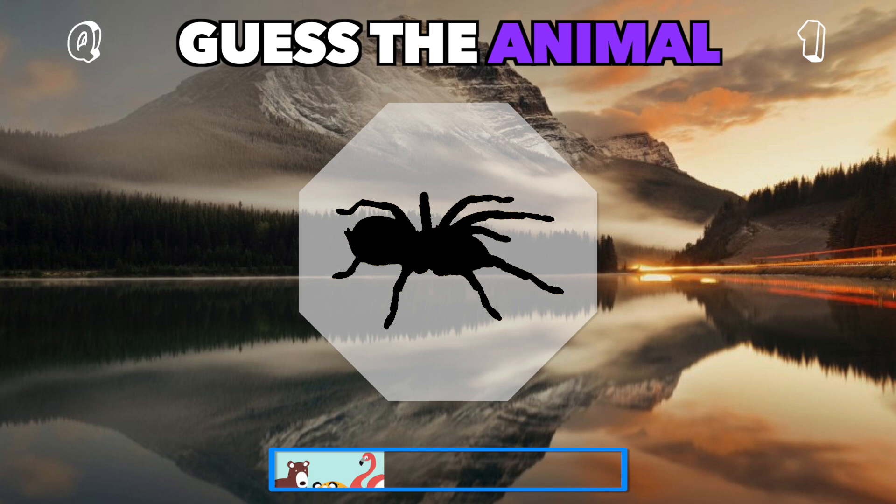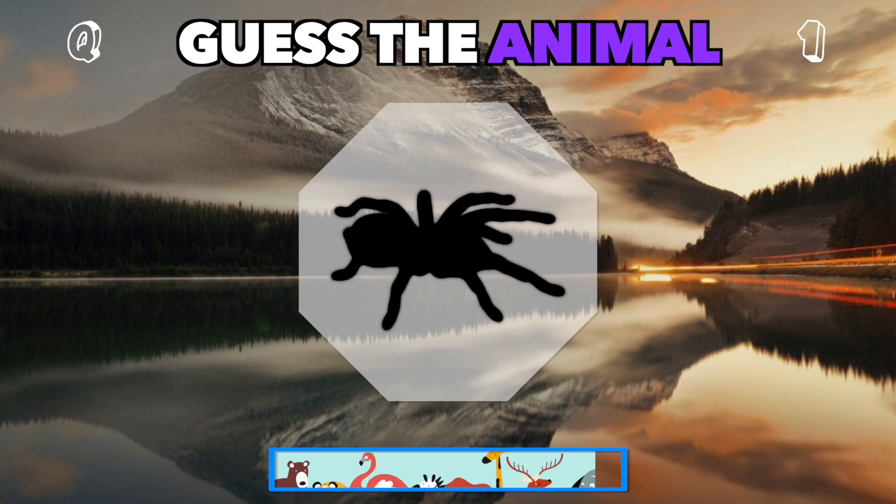This shadow has eight legs creeping out. Which creature is this? It's a spider.